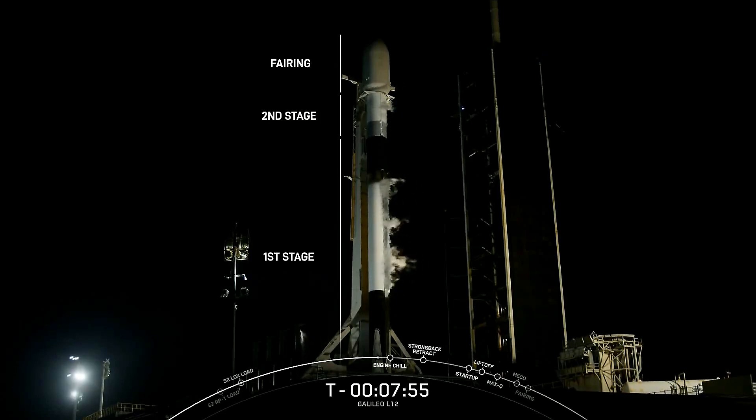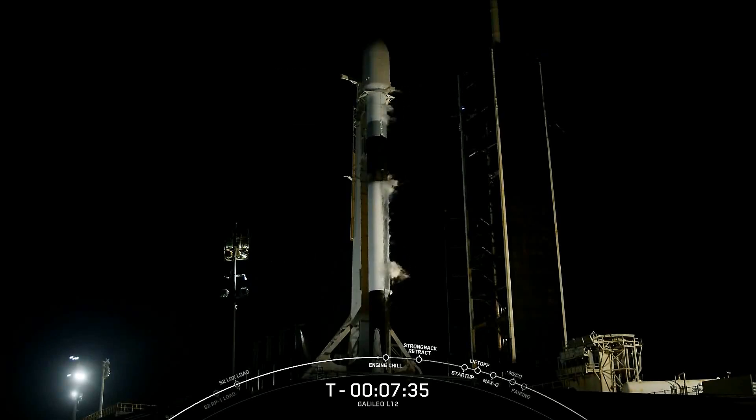It is also the first and currently only orbital class rocket capable of reflight. The entire vehicle stands 229 feet tall, or about the height of a 21-story building. The bottom two-thirds of the vehicle is the first stage, also referred to as the booster. Not only is the first stage the largest part of the rocket, but it's also the portion of the rocket that we attempt to land for future reuse.